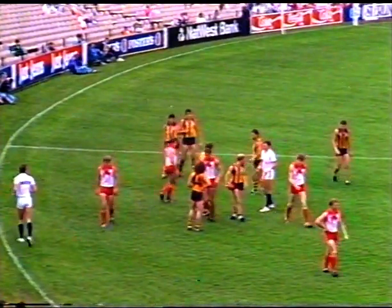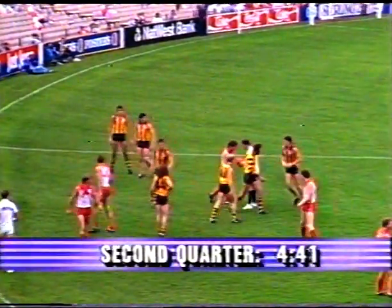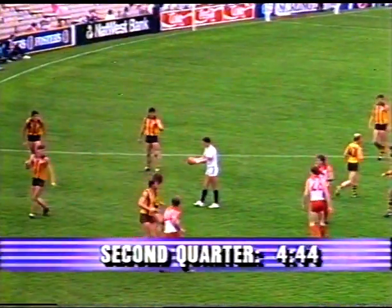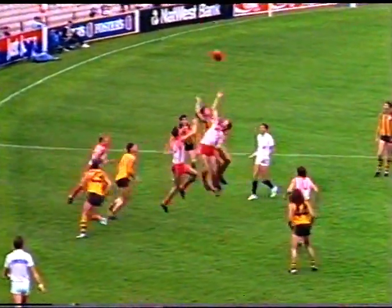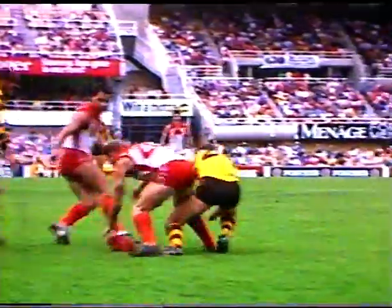A good move by Alan Jeans — he's also got Harding on the field at the start of this quarter, along with Deere. And that's going to put a lot of pressure in the ruck on Ironmonger. And we've seen Ironmonger tire in the past. The Hawks by 26 points, approaching the five-minute mark.